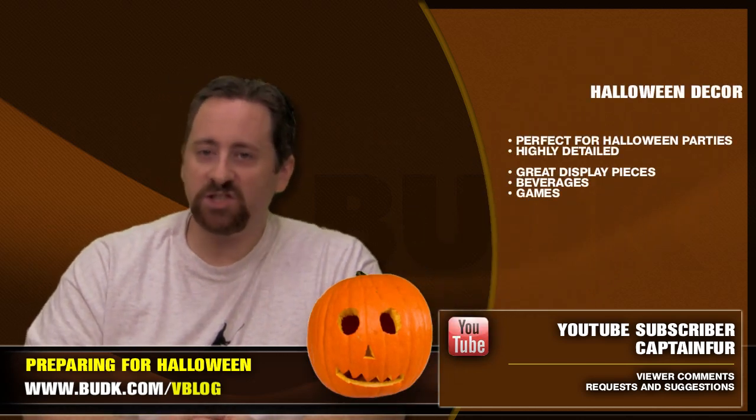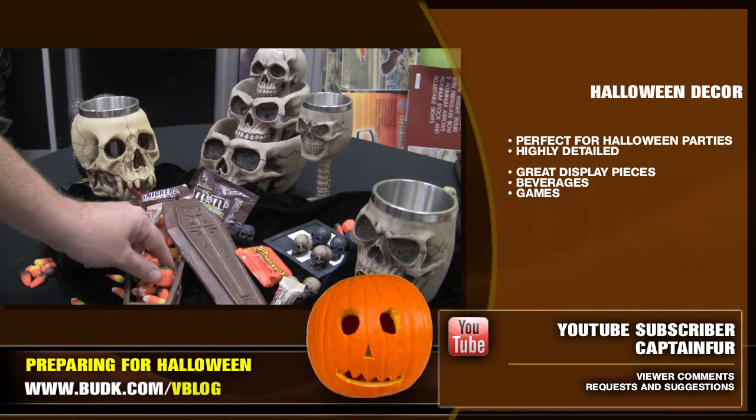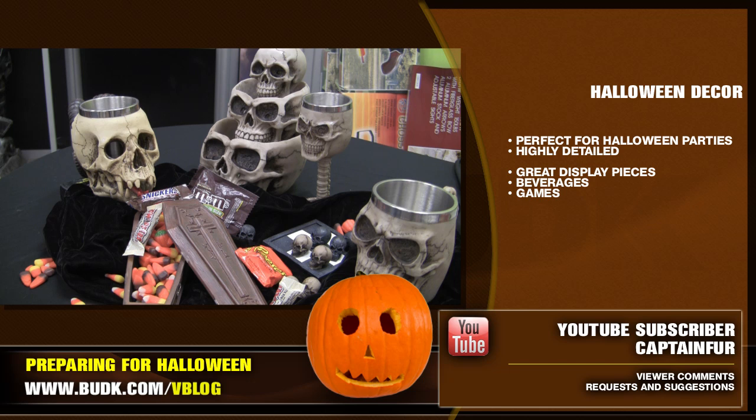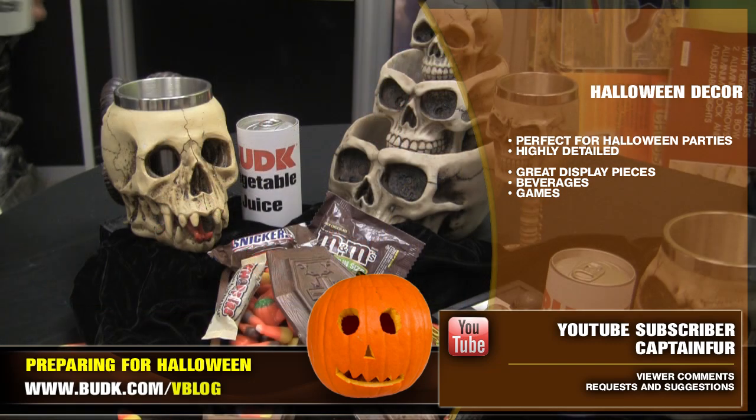Here we have a selection of home decor that would truly assist you in setting the mood for a Halloween party. Each skull piece is highly detailed and can definitely help get your guests in the mood for all the frightening events you have planned for them.